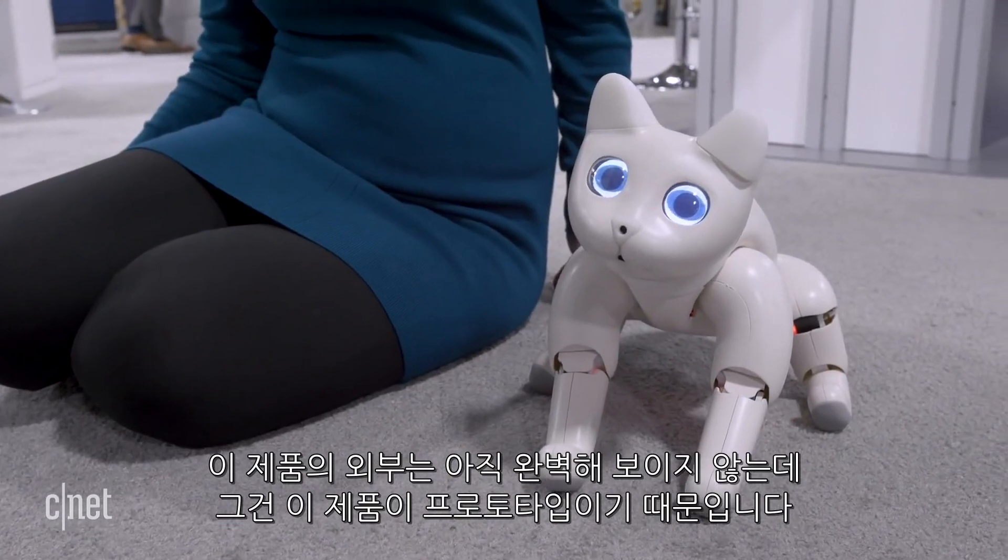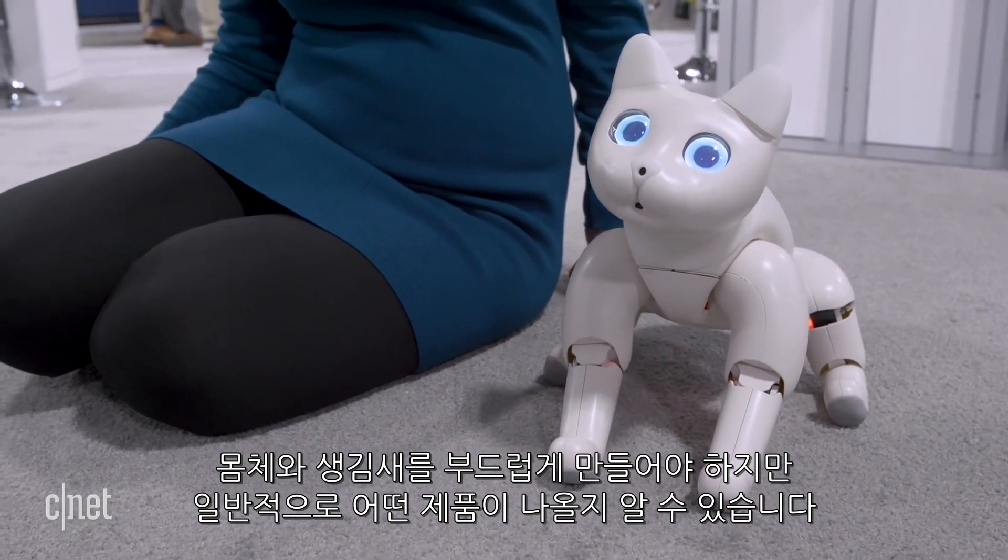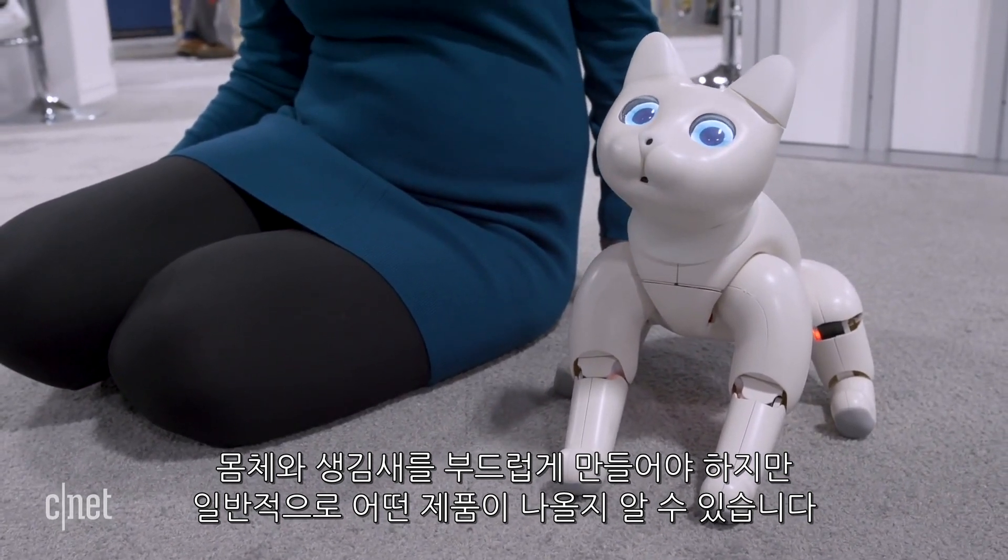This little kitty is still rough around the edges a bit, but that's because it's a prototype. It'll have to smooth out a few things when it comes to the body and the look of it, but you get the general idea.